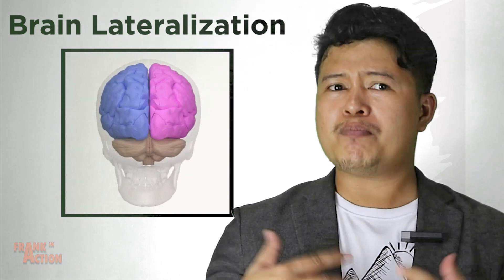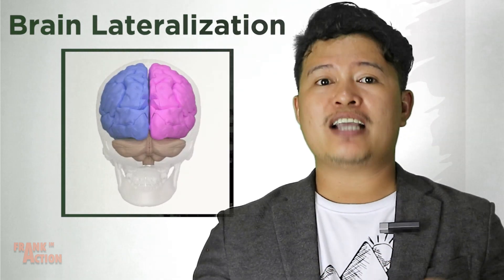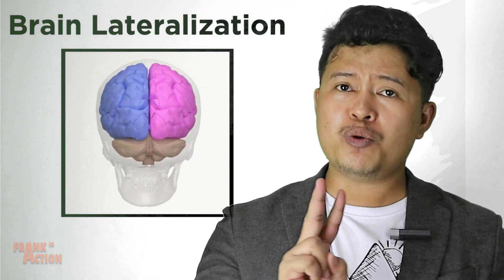That myth was debunked in a previous tutorial, in case you are interested in pop psychology. But there remains much to be said about brain lateralization, including the shocking realization that the two hemispheres can function independently and have almost completely separate identities.